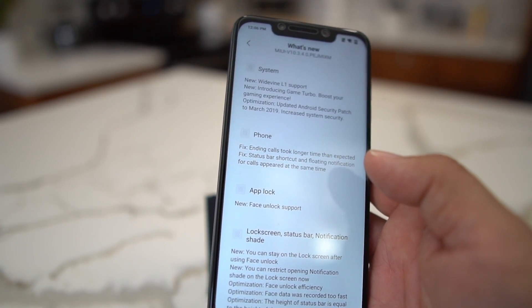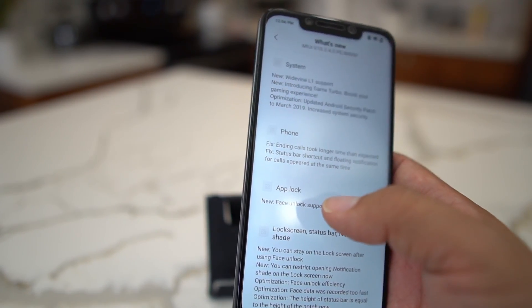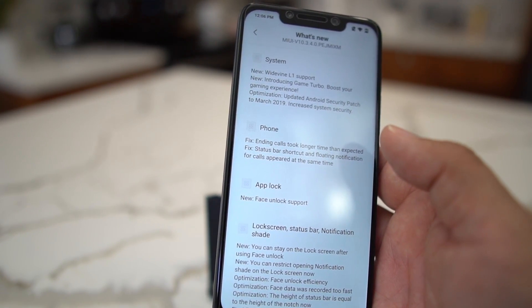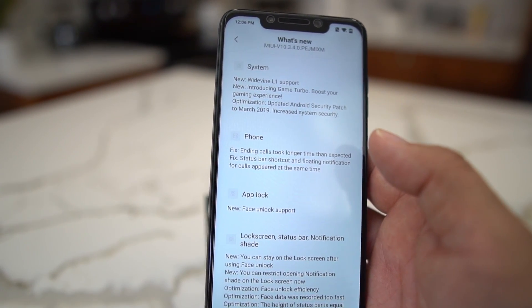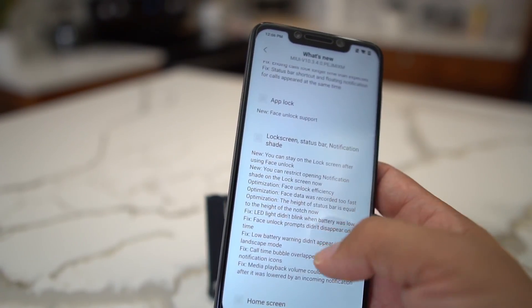They also have face unlock support now. In order to see this update, you're going to have to change your region to another country like India that supports face unlock. You can then unlock your apps with your face on the Pocophone F1. If you're in the United States, face unlock is not available for that region, so you'll need to change your region to India or another supported country.